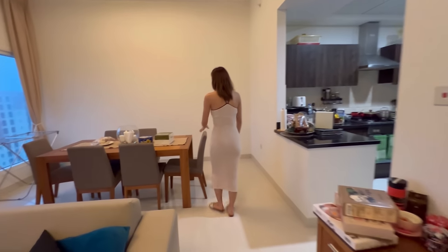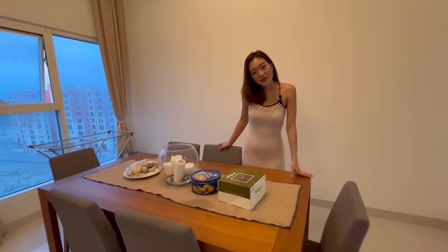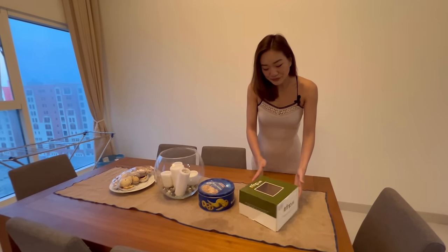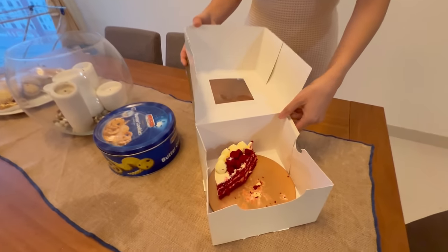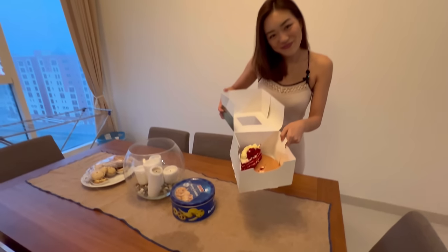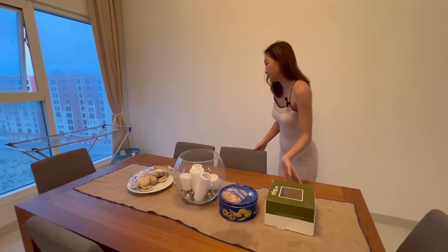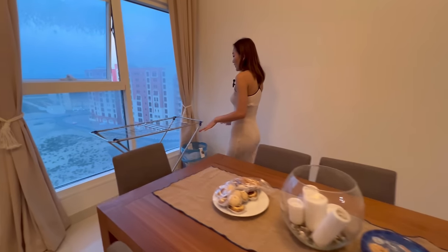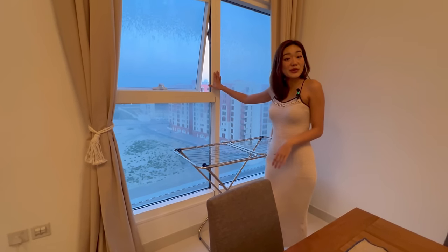Right here we have our dining table. Yesterday was my birthday, so here is a half-eaten cake — would you like some?